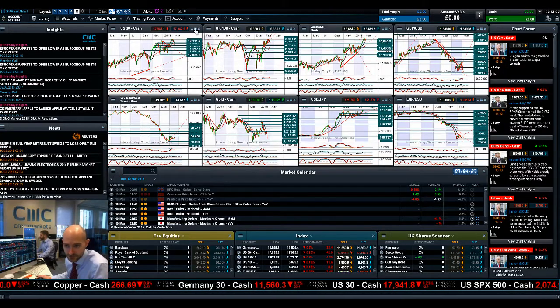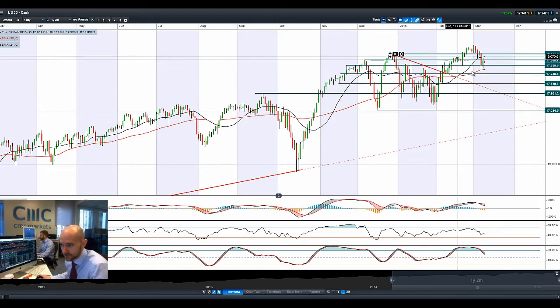Good morning and welcome to today's products of focus. Both global equity markets are trying to recover following Friday's sell-off.